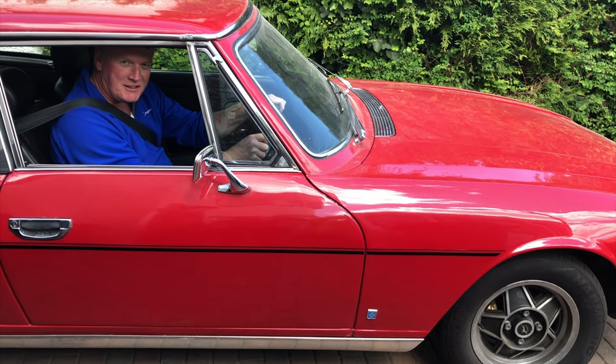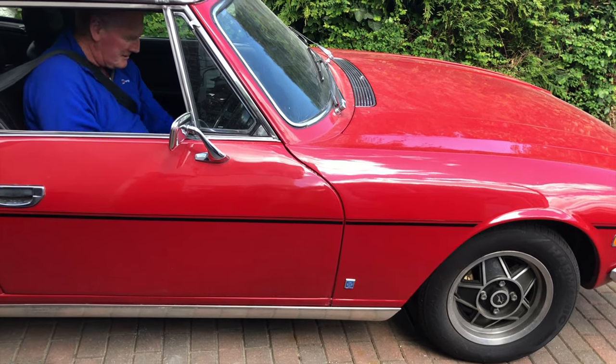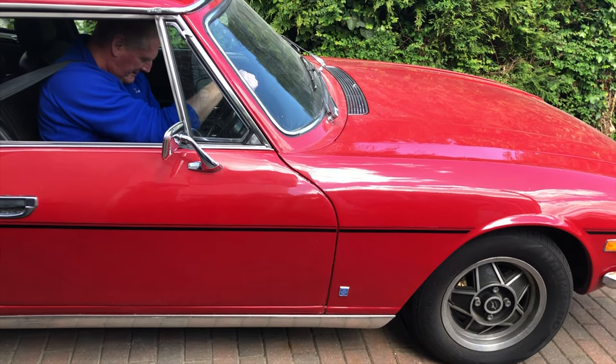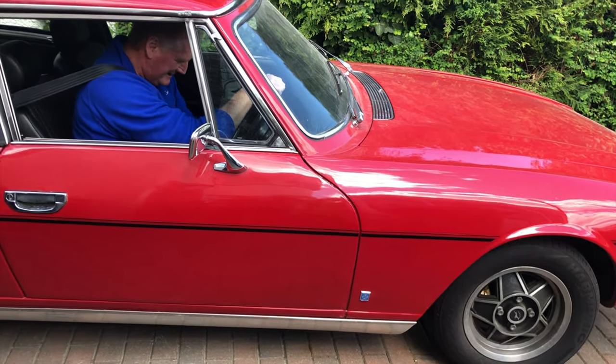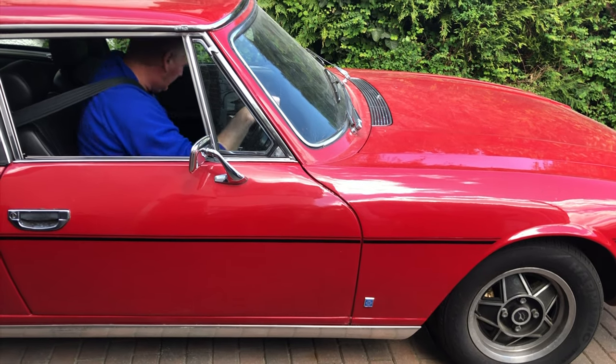It's been so long since I've been driving, I can't remember how to drive! Hang on, I've got to fix my seat. Well no one else has driven it, so I must have adjusted my seat somehow. There we are.